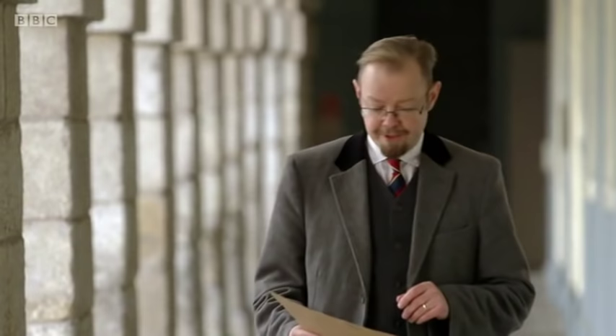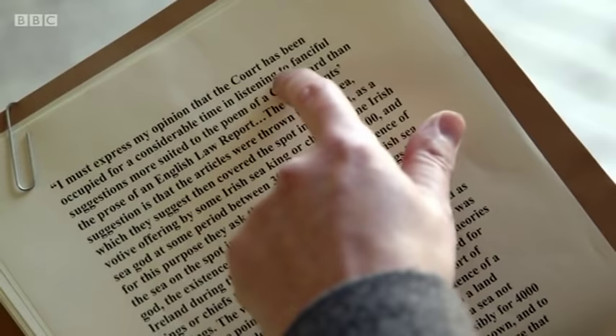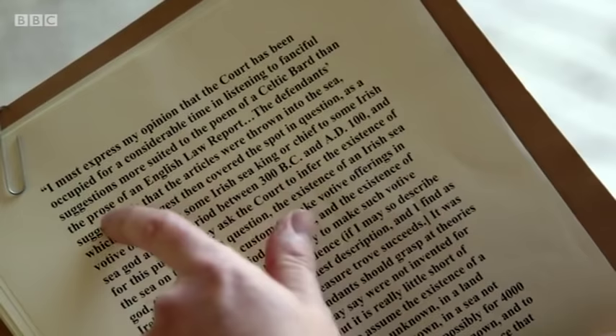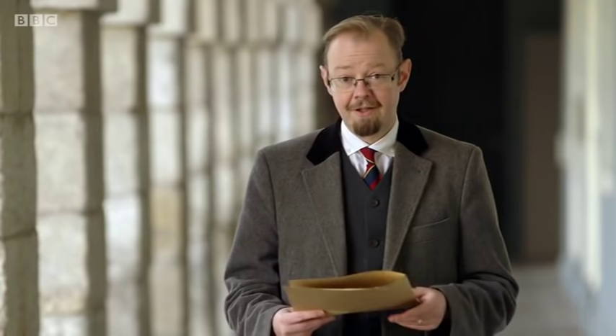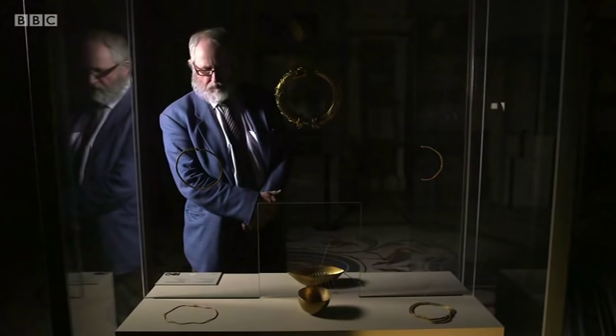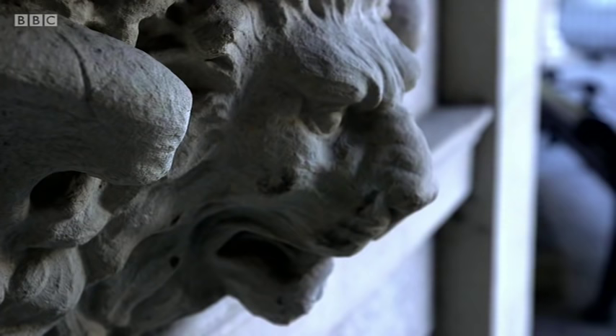The judge's verdict: 'I must express my opinion that the court has been occupied for some considerable time in listening to fanciful suggestions more suited to the poem of a Celtic bard than the prose of an English law report. The result is that I will make a declaration that the articles in question are treasure trove.' Redmond's Irish parliamentary party, Edward Carson and the Royal Irish Academy had won. The Broighter Horde would be the prized possession not of London, but of Dublin — a city that just 20 years later would be part of a different country.